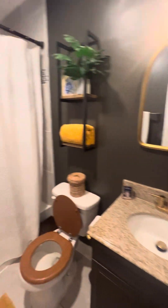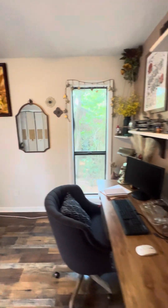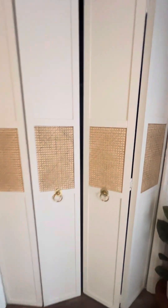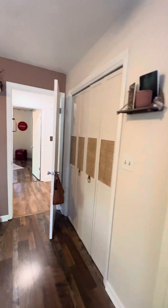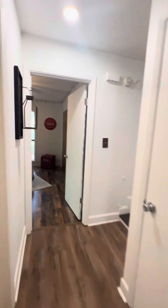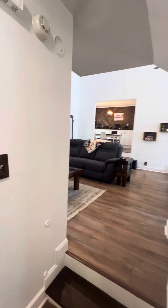Here's the bathroom — we've got a tile shower and a ceramic tub. Then there's another bedroom which is set up as an office. You've got some more bifold doors here, and a little linen closet right here.